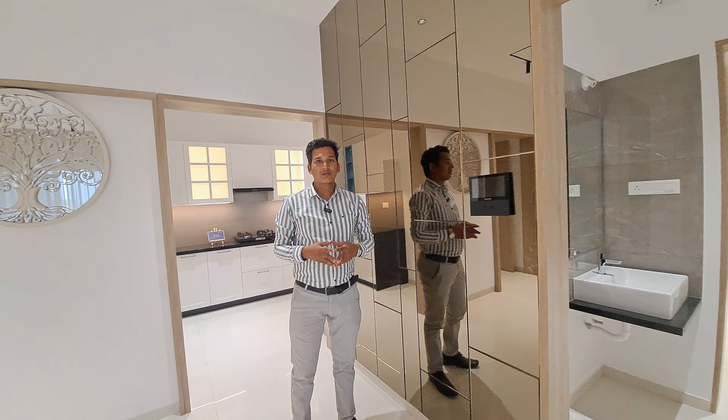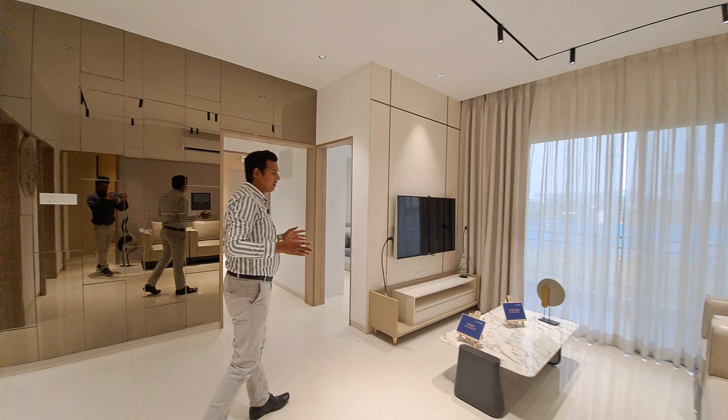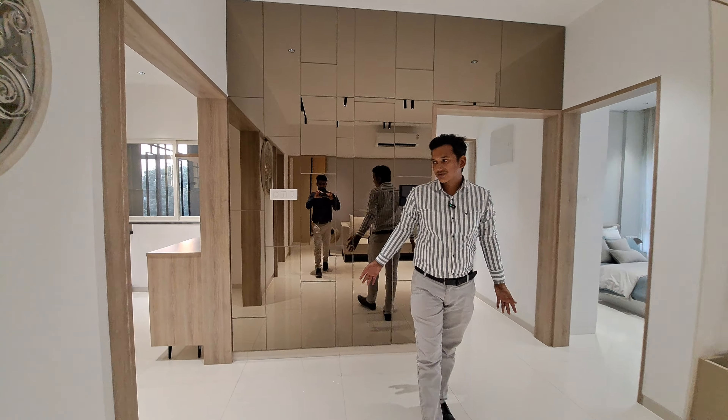This is your entrance lobby of 5x5 square feet where you can get a digital lock system at the door. This is your lavish living room of 11x16 square feet and dining area of 10x3 square feet.